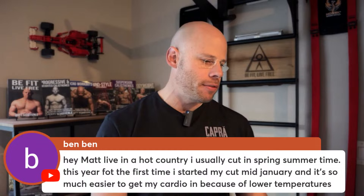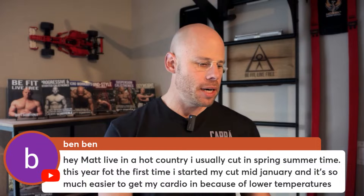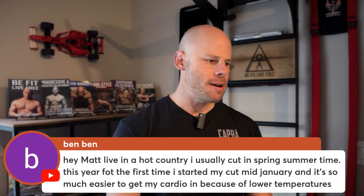Ben says he lives in a hot country, usually cuts in spring/summer, but this year started mid-January and it's so much easier to do cardio in lower temperatures. Absolutely — people hide from Mother Nature during cold weather, but those are usually some of the best times to get outside and work out. As they say, there's no such thing as bad weather, just bad gear. I hike up mountains in winter — it's definitely a lot better.